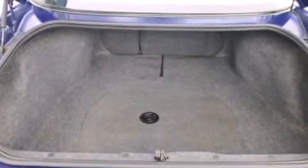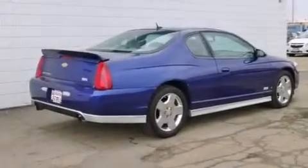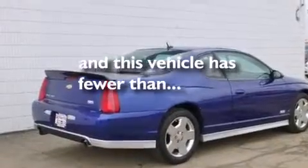Additional features include traction control, an anti-lock braking system, keyless entry, and this vehicle has fewer than 53,000 miles on the odometer.